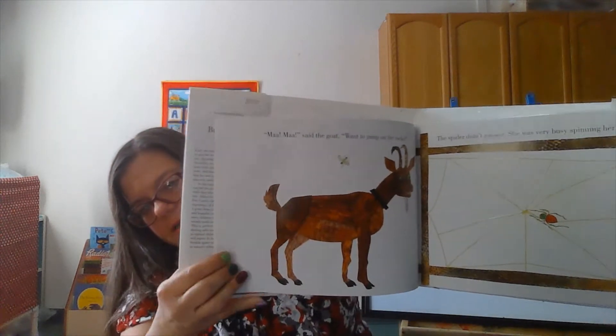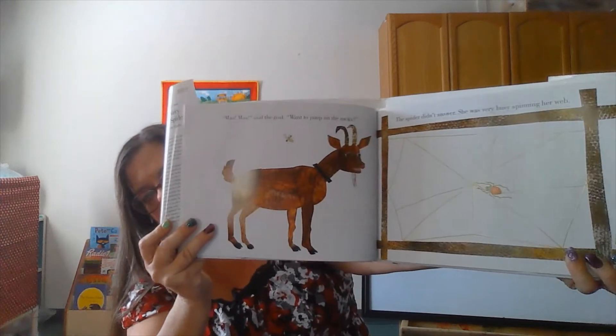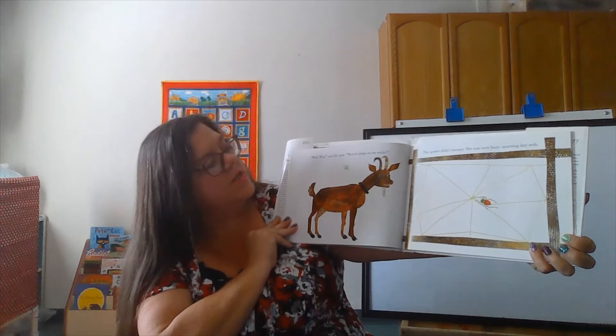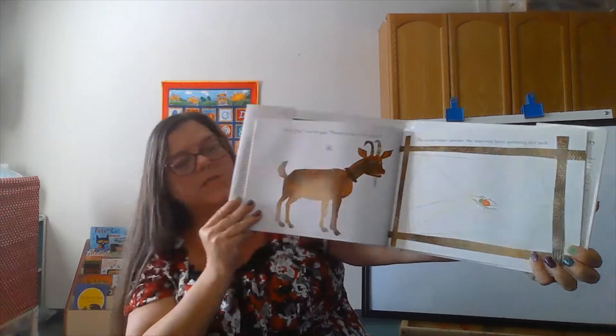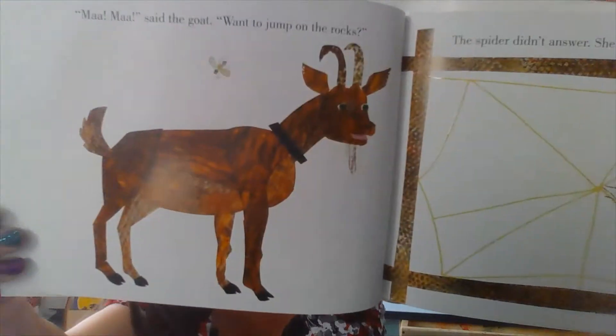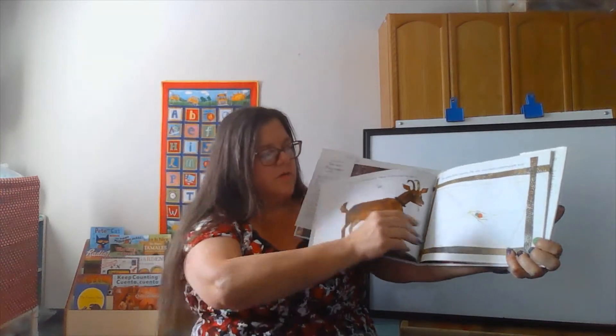What animal is this? It's a goat. What sound does a goat make? Mh mh, said the goat. Want to jump on the rocks? The spider didn't answer. She was very busy spinning her web. Do you see the fly? The fly is above the goat now.